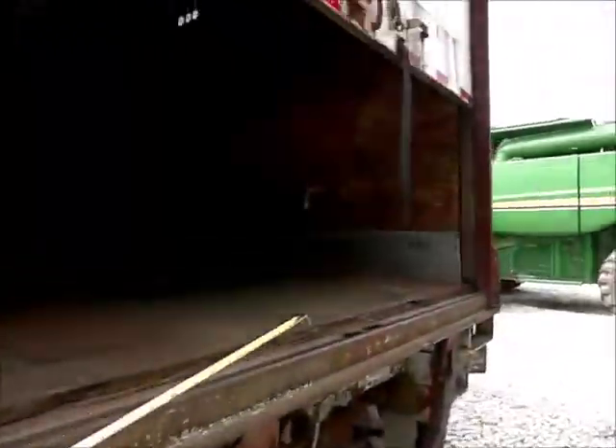It's got your roll-up door. Door works good. I don't see any leaks whatsoever in it.